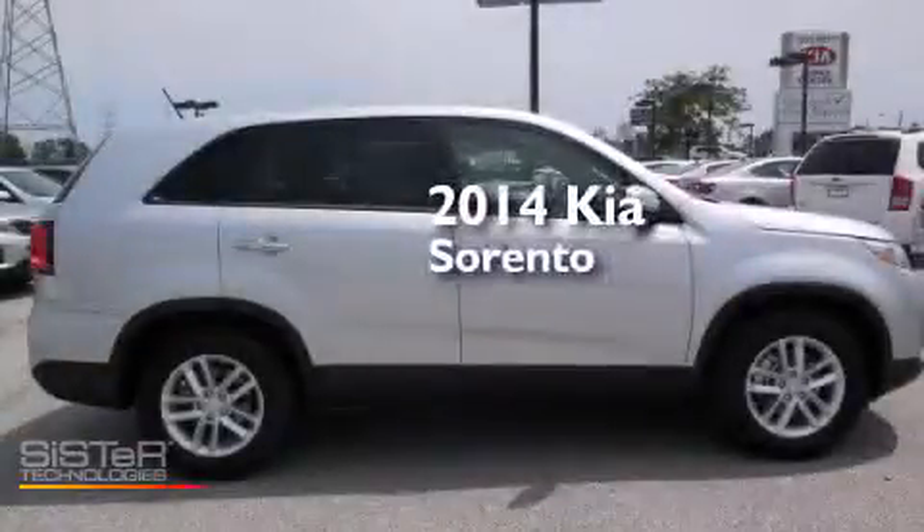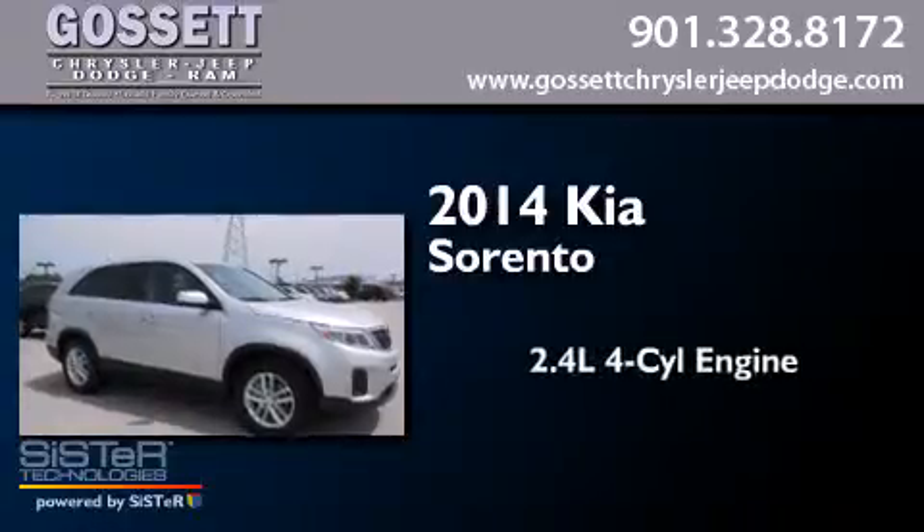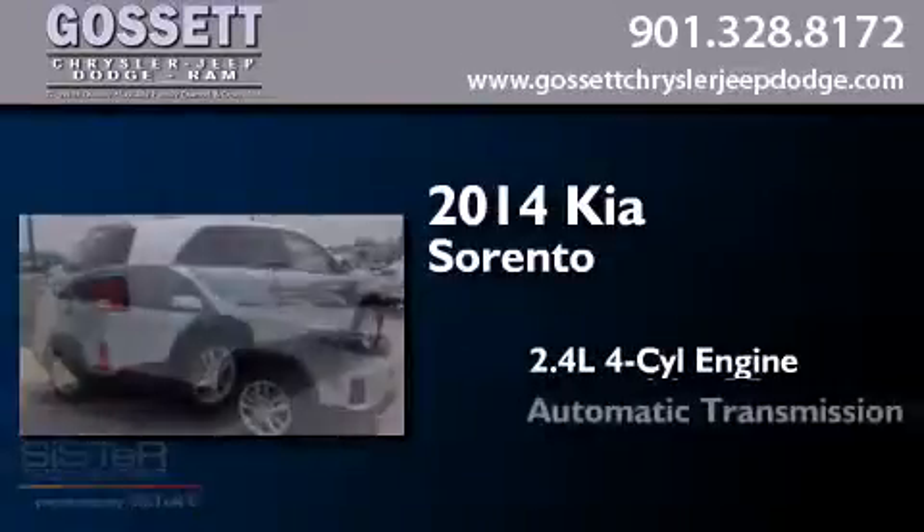This is a brand new 2014 Kia Sorento. It has a 2.4-liter four-cylinder engine and an automatic transmission.